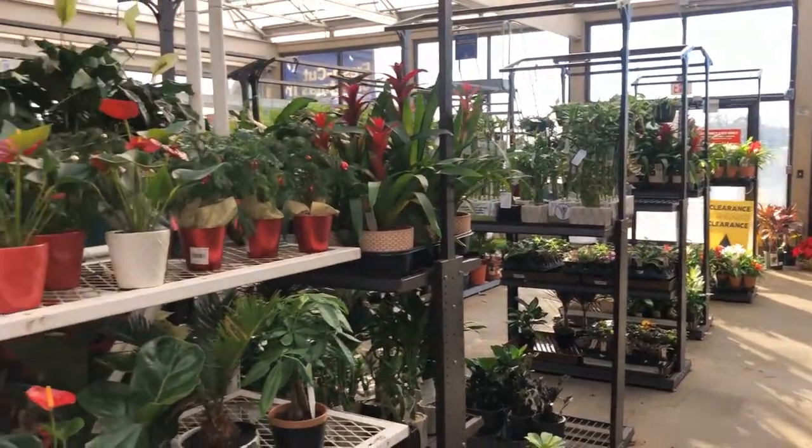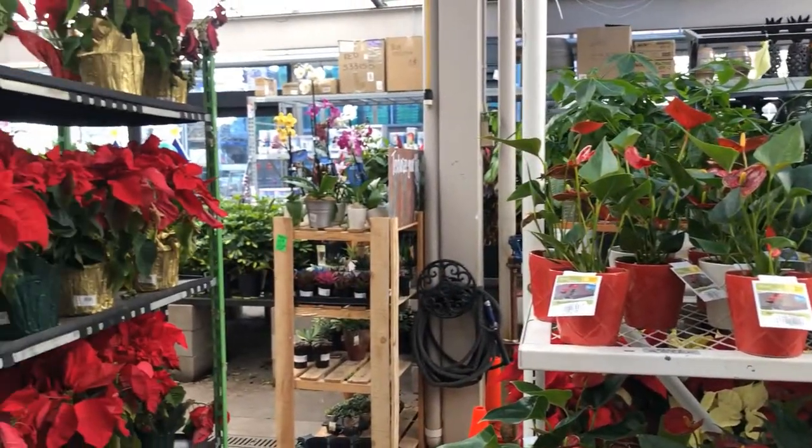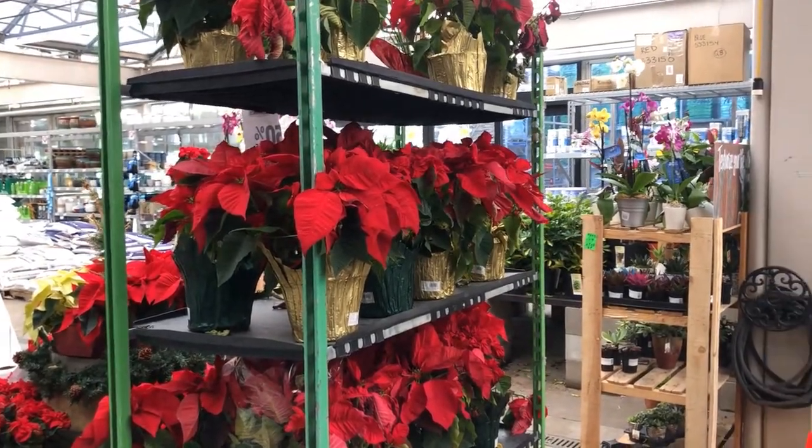The garden center is actually in a little greenhouse thing that's attached to the Lowe's. I haven't seen that before in Montana because it's so cold, but I guess it stays warm enough here in Colorado.